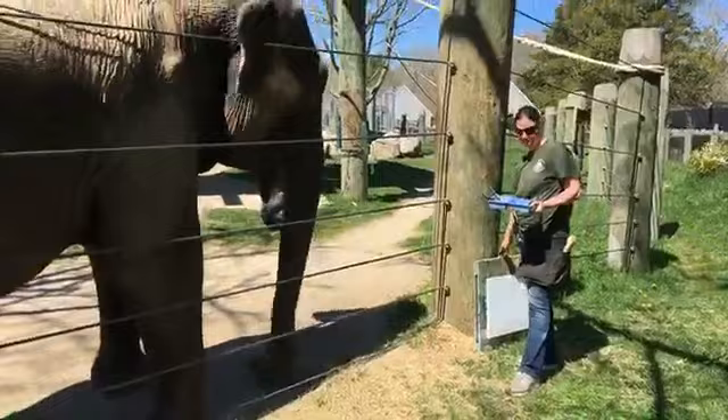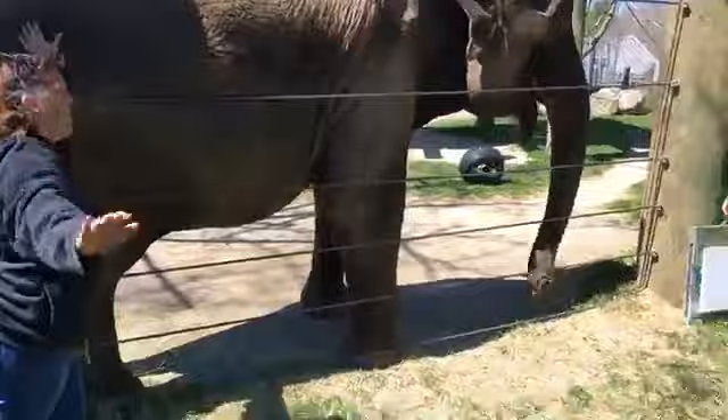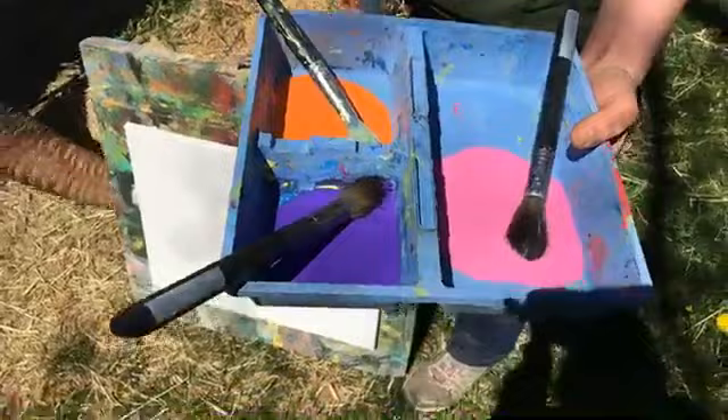We had a lot of requests after we did a painting with Emily to please also do one with Miss Ruth. So you can see here, I'm joined today by Ruth, our Asian elephant, her keeper Kay — who we learned was her favorite keeper at another chat — and our assistant director Shara. I just want to show you a little bit about what we have going on here. We have our canvas that Miss Ruth will be painting on, these are the colors she'll be painting with today, and her brushes.